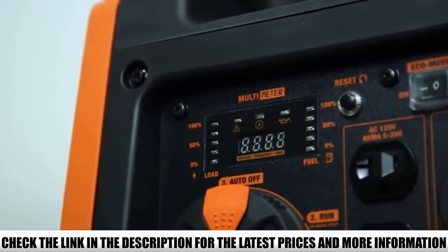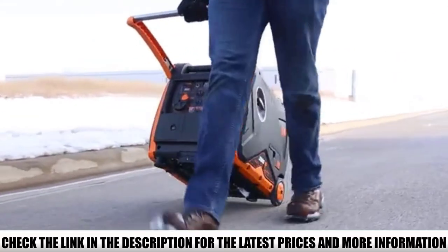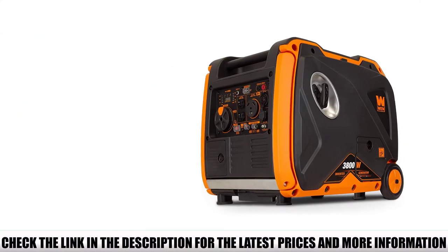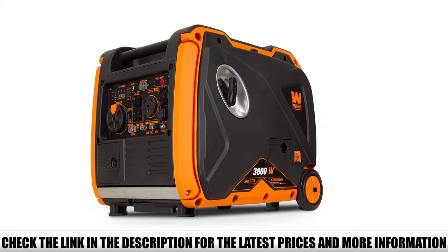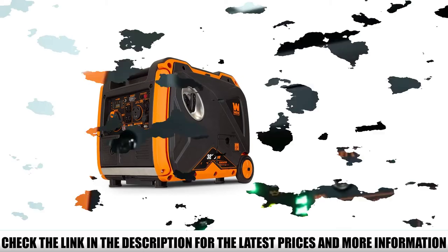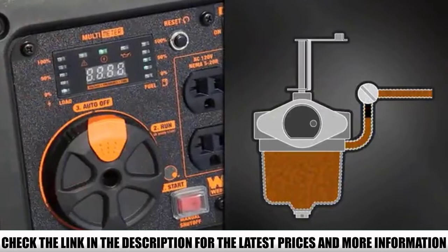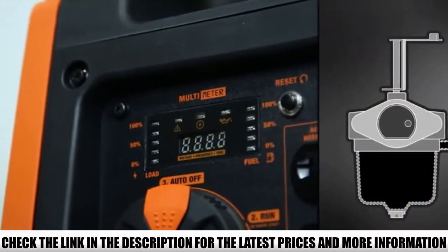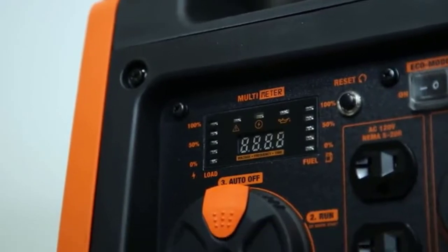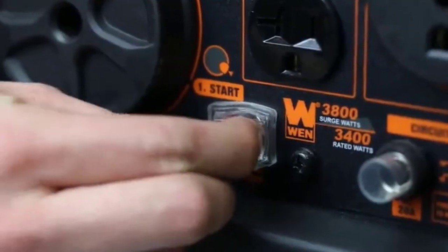Additionally, it's EPA3 and CARB compliant and can be used in any state. It's a fantastic portable inverter generator that will serve brilliantly as an emergency power source, whether you're at home or on an RV camping trip. The WEN56380i 3800W portable generator is a little heavier than the 2000W model, but it packs a real punch and runs quietly enough not to upset any nearby neighbors. It is also one of the easiest portable inverter generators in terms of usage and maintenance, so you'll be able to start it quickly in case of a power outage emergency.